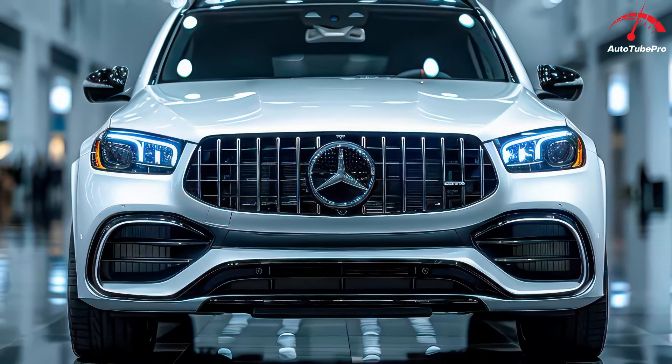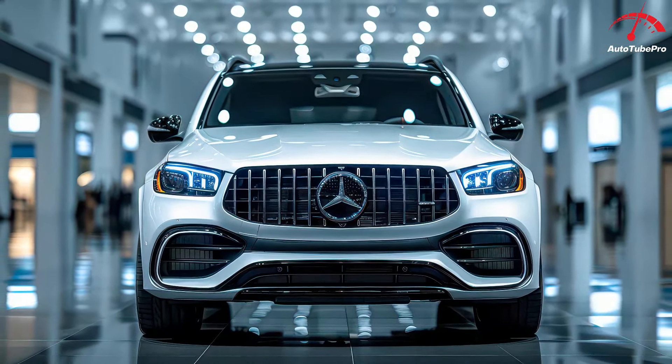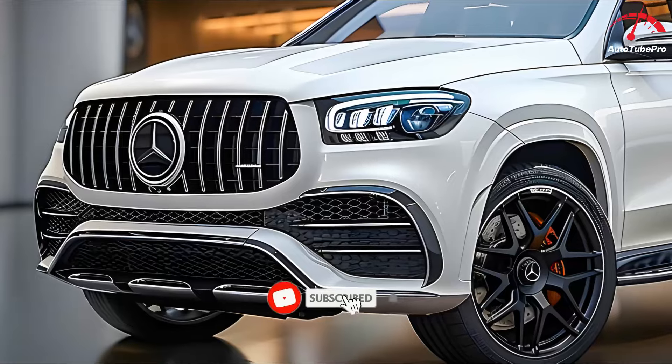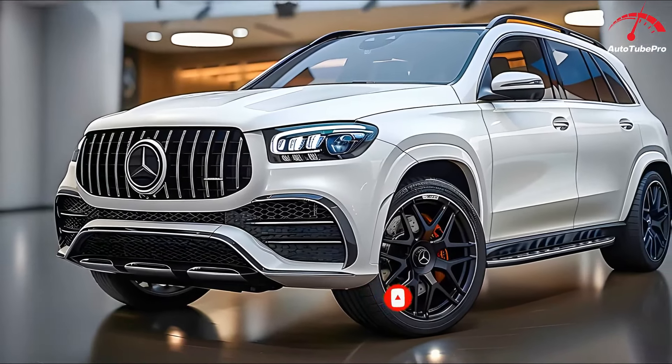Mercedes-Benz, the German automotive manufacturer, offers a variety of cars in the Indonesian market, including 8 SUV models: new GLA, GLB, GLC, GLC Coupe, GLE, GLS, G-Class, and new GLE Coupe.